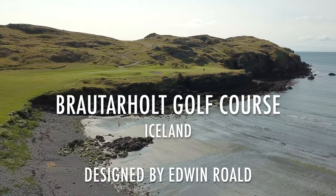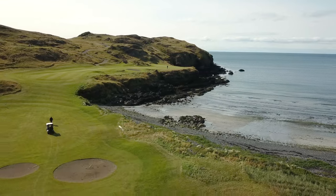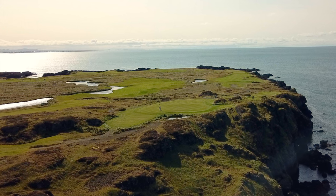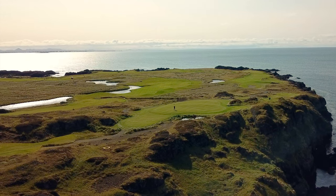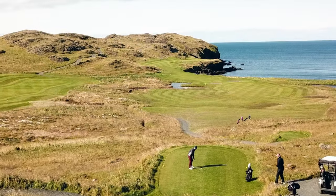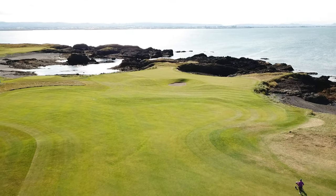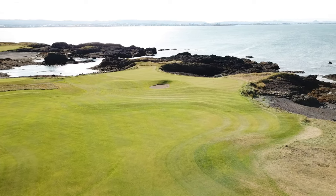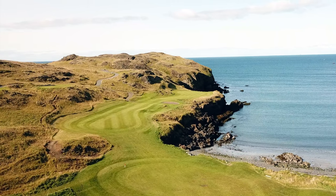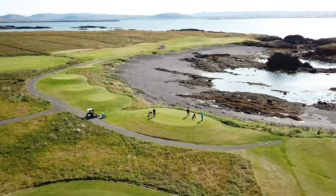Brautarholt was designed by Edwin Roald and opened for play in 2011. Roald has made a name for himself internationally for his forward thinking on golf design. In particular, he questions the need for 18 holes as a template when the terrain may offer a different number of quality holes. He sets out the holes without a preconceived notion of par or length. At Brautarholt, many of the holes occupy sites along cliff tops or by the ocean, and they fit hand in glove with the land.